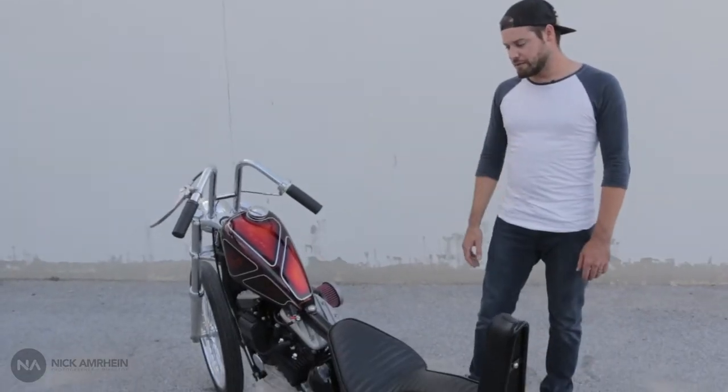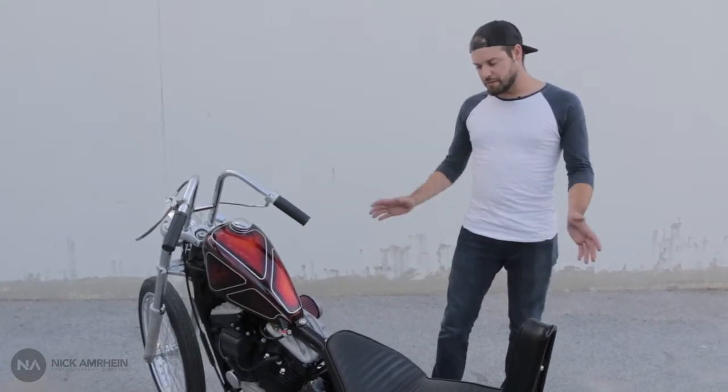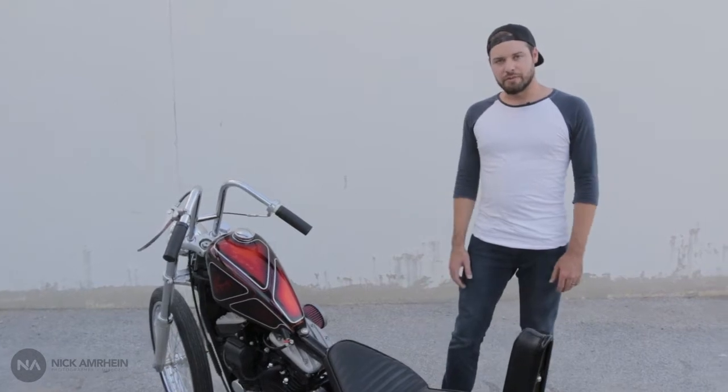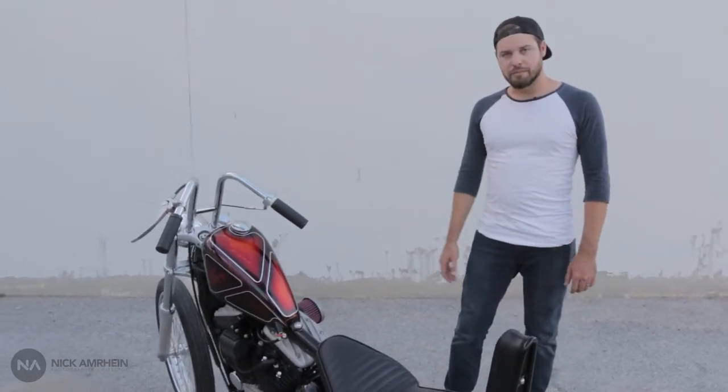Made the bars too — all that stuff we sell every day. So this build was kind of to show people what they can do with an Evo Sporty. You can find them all over the place for pretty cheap, slap our parts on there, and make an old-school looking bike out of it.